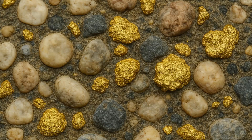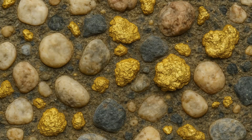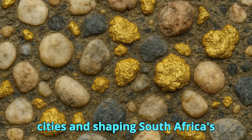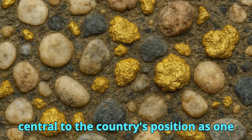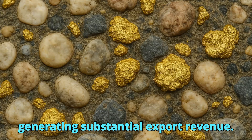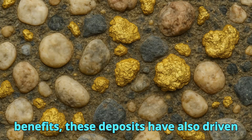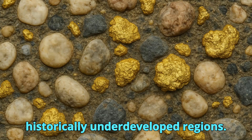Gold-bearing conglomerates have had a profound impact on global gold production and the economies of their host nations. The Witwatersrand Basin alone has produced more gold than any other mining district in the world, transforming Johannesburg into one of Africa's largest cities and shaping South Africa's economic and political history. In Ghana, the Tarquayan deposits have been central to the country's position as a top gold producer globally, providing employment for thousands and generating substantial export revenue. In Brazil, the Jacobina Basin plays a key role in the mining sector of the Bahia region. Beyond direct economic benefits, these deposits have driven infrastructure development, from railways and roads to power generation, in historically underdeveloped regions.